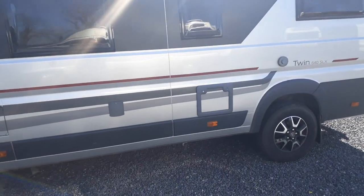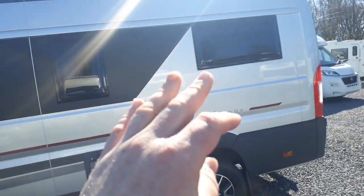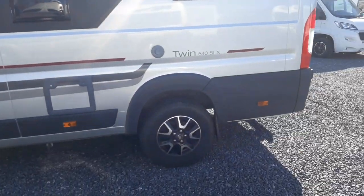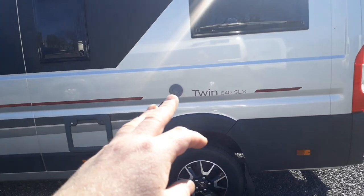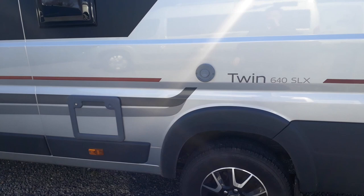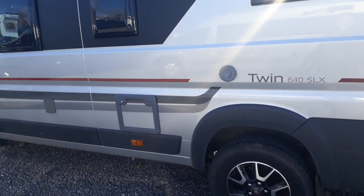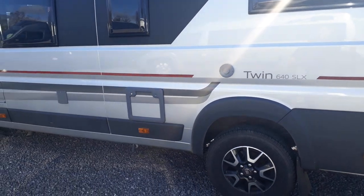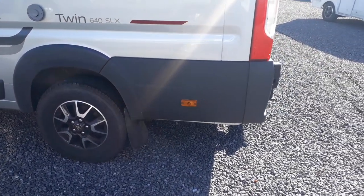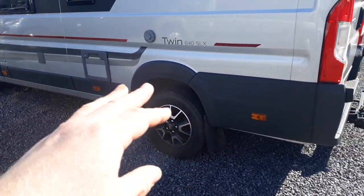All the windows are double glazed and tinted. There's a toilet cassette locker door on the side — it's a mid-bathroom layout with a fixed rear bed and a front lounge, a European layout. For heating you've got the digitally controlled Truma gas and electric blown air heating that runs off electric when hooked up, gas when you're not, or both at the same time if you want to heat up really quickly.